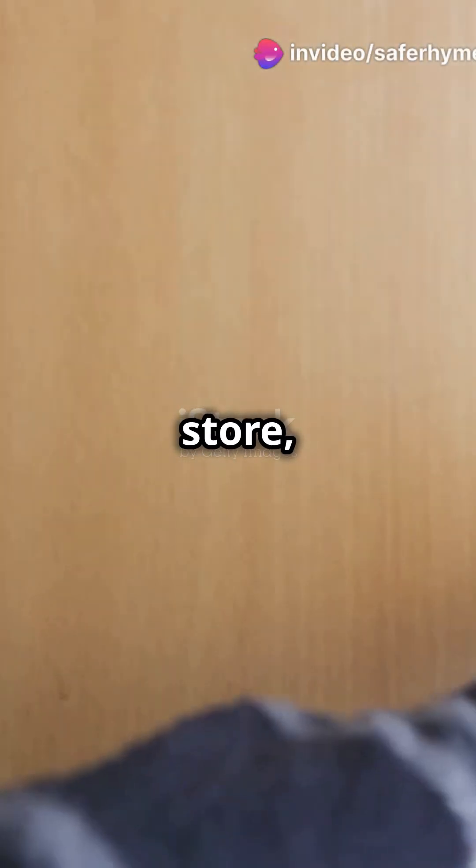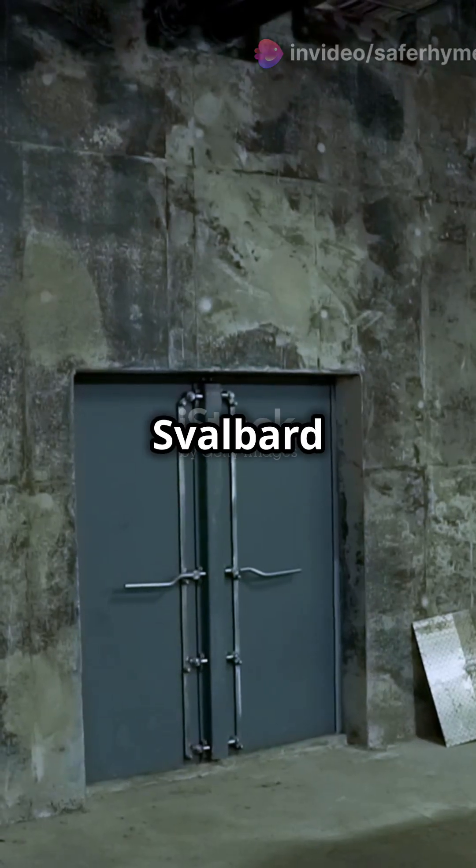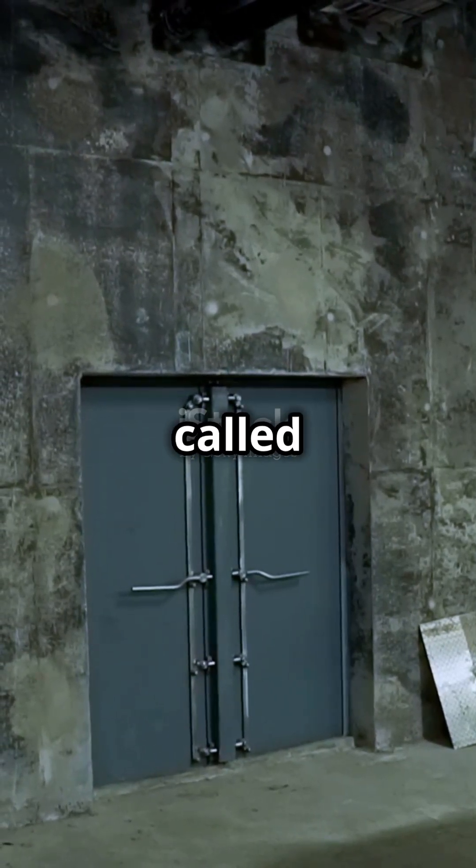If your pantry looks like a grocery store, you're prepared for dinner. But what if the whole world needs a backup? Today I learned about the Svalbard Global Seed Vault, often called the Doomsday Vault.